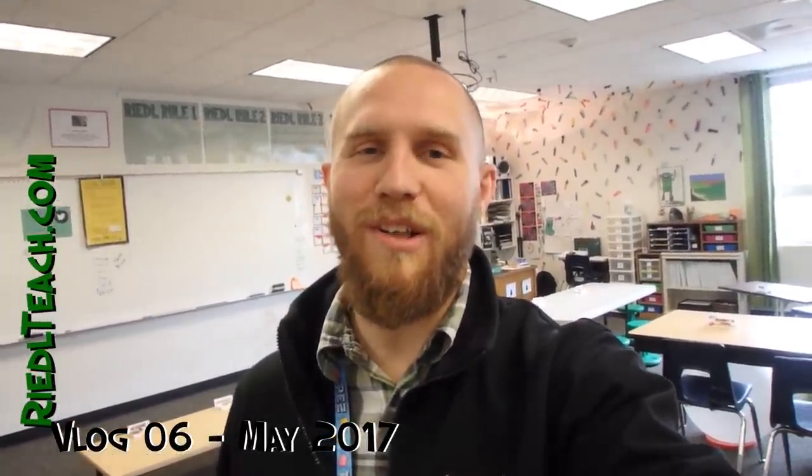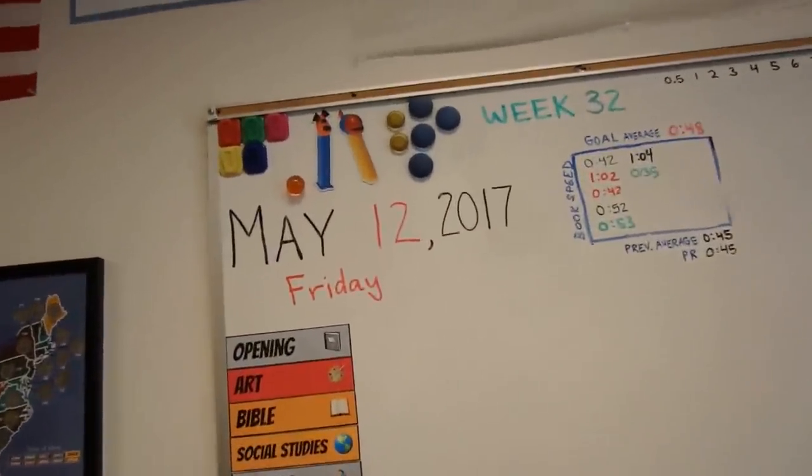Hey everybody, I'm Mr. Riedel, and I'm really looking forward to taking you on a classroom tour. I teach fifth grade here in Portland, Oregon, and I'm actually giving you a tour not at the beginning of the year, but at the end of the year. It's actually the middle of May right now, and what I wanted to do is take a tour at the end of the year because I wanted to show the classroom as it is while the kids have been in it for many months.